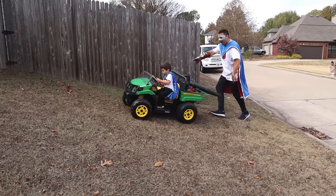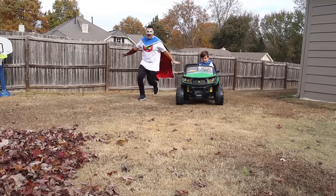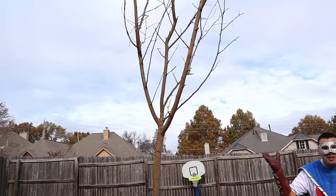Wow! We have a chainsaw, axe, and saw! You did it! Whoa! Look Super Kid! We found the tree!